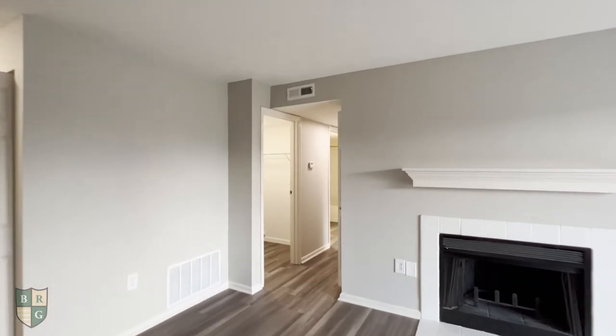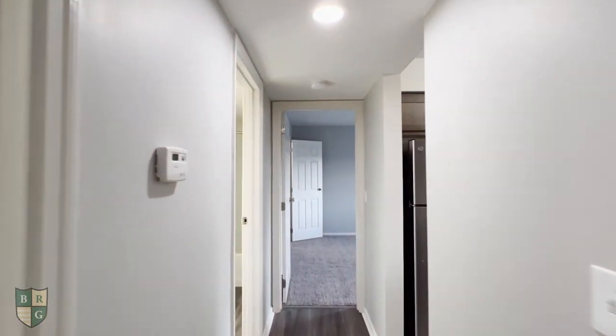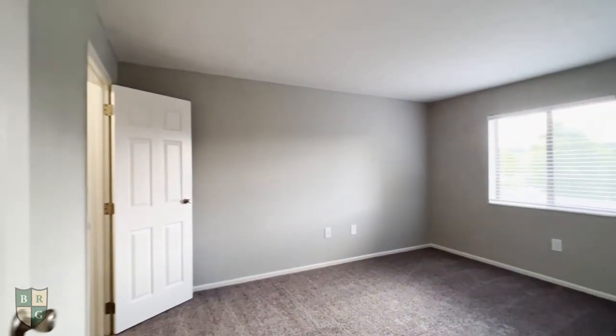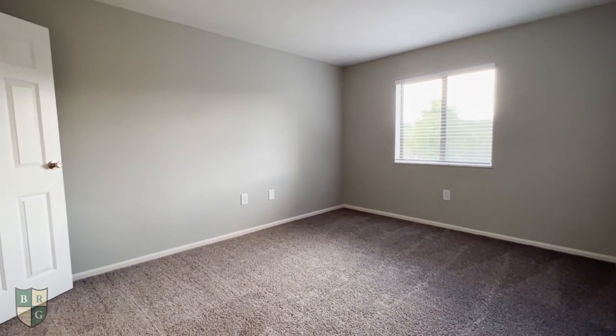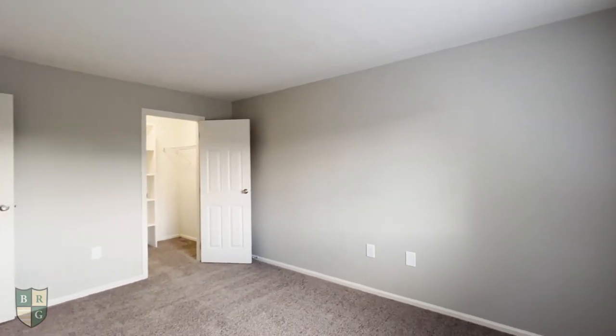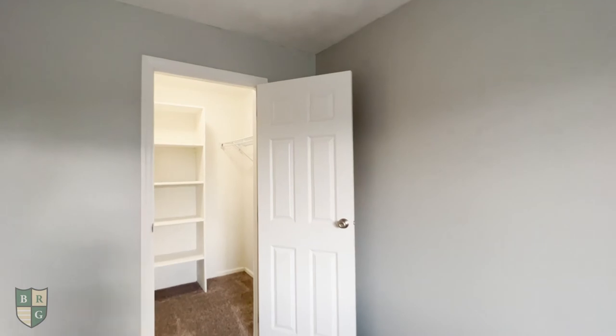And now we'll head back towards the bedroom — we just kind of did a big circle. Here is the bedroom space, and this bedroom features a large closet space.